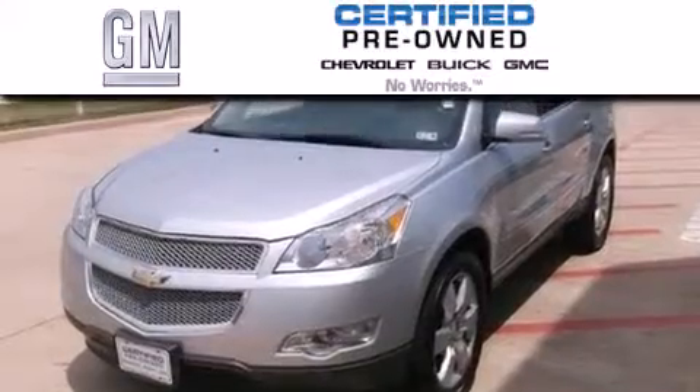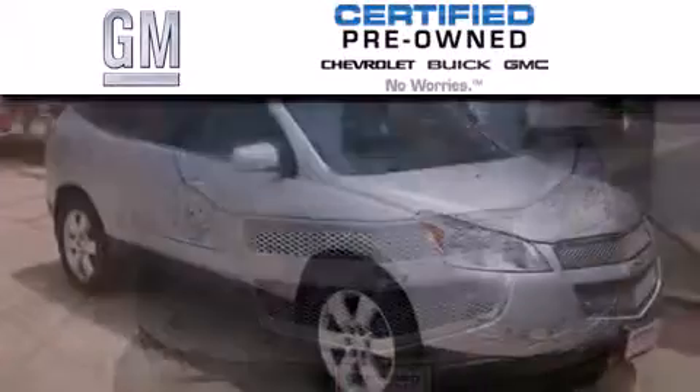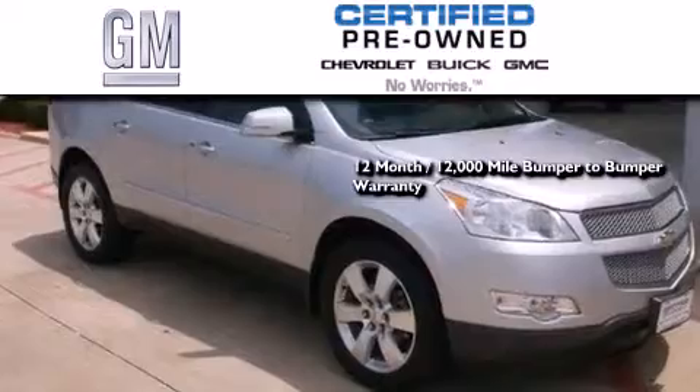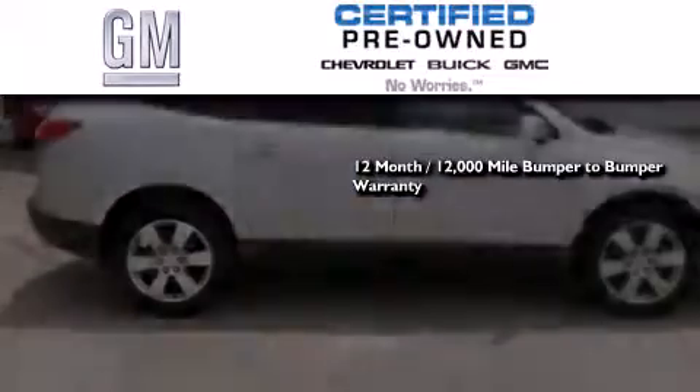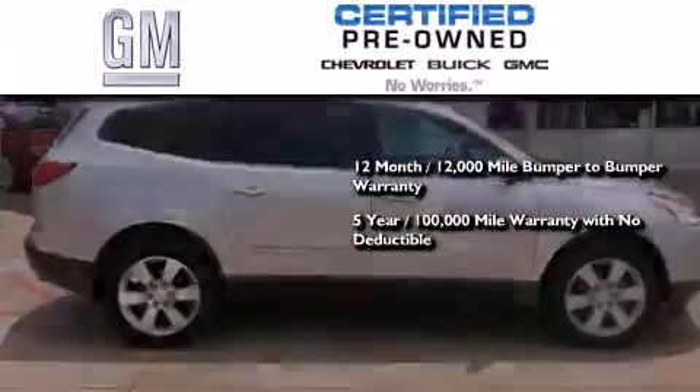A GM-certified used vehicle can deliver more satisfaction and certainty than any ordinary used vehicle. A GM-certified means you get a 12-month, 12,000-mile bumper-to-bumper warranty, and a 5-year, 100,000-mile powertrain limited warranty with no deductible.